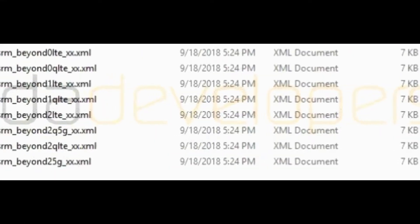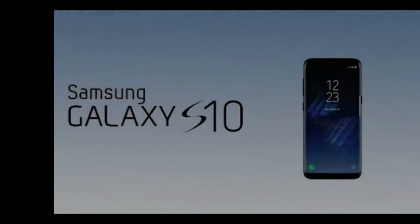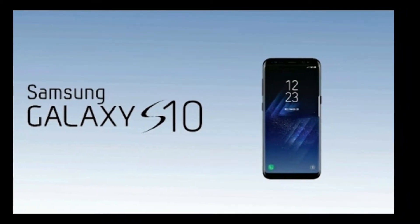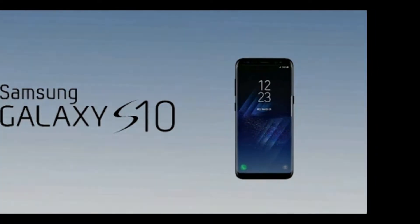The screenshot from the update shows the models that we should be expecting. Regarding the hardware configuration, the BEYOND Zero model of Samsung Galaxy S10 will have a display close to 6 inches with a fingerprint scanner and a single rear camera.